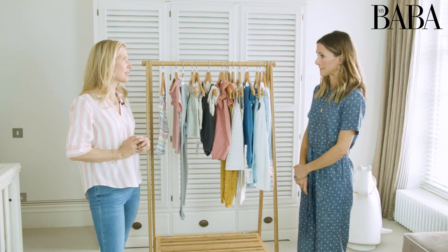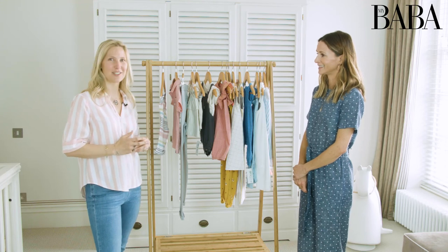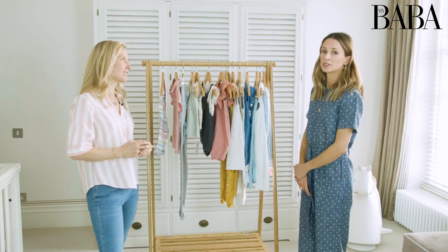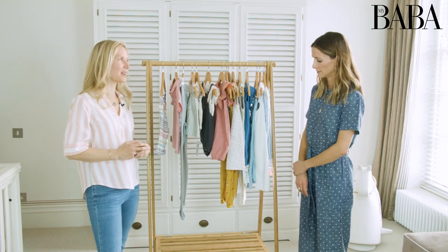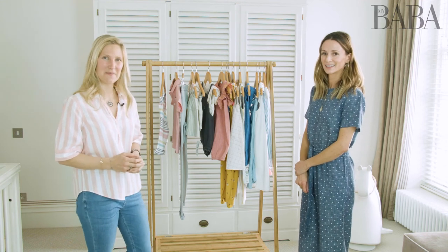And lots of great accessories as well. M&S has got some really good shoes, hats, and bags. My daughter's obsessed with bags — she's got hundreds that she doesn't really need! And they've got really sweet little pom-pom sandals. Brilliant, fantastic. Thank you so much, Amanda. I really hope you guys have enjoyed watching — see you next time. Thanks!